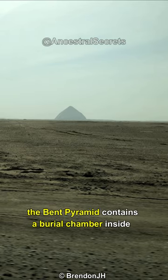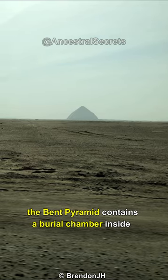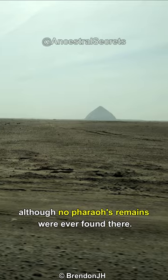Like other pyramids, the Bent Pyramid contains a burial chamber inside, although no pharaoh's remains were ever found there.